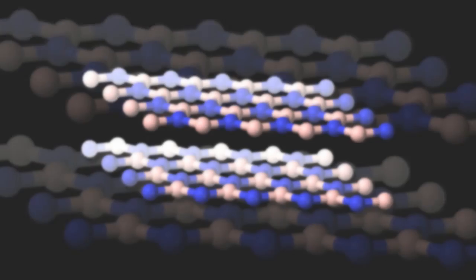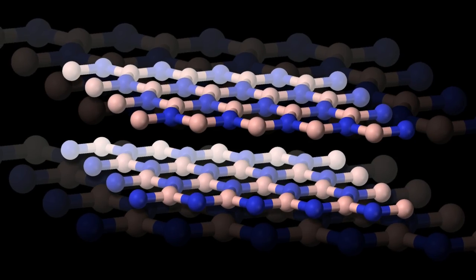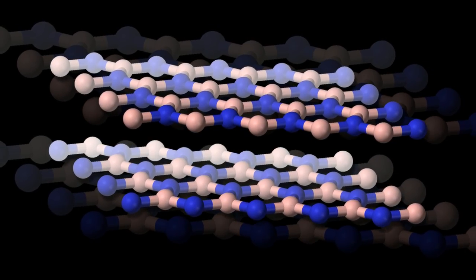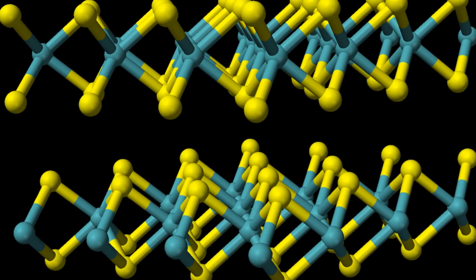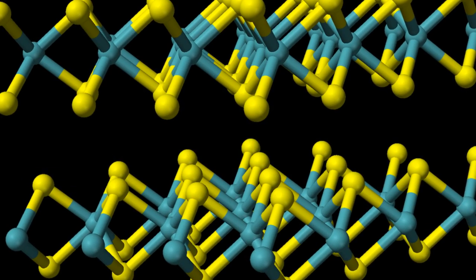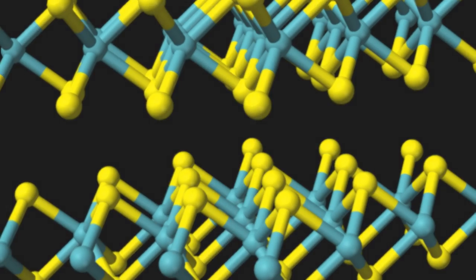It's only in the recent past that researchers have been able to make tiny bits of boron at the nanoscale, said Andrew Mannix, a Northwestern graduate student and first author of the study. This is a brand new material with exciting properties that we are just beginning to investigate.